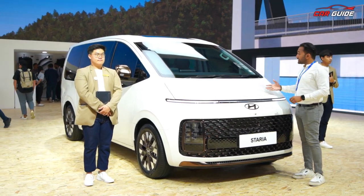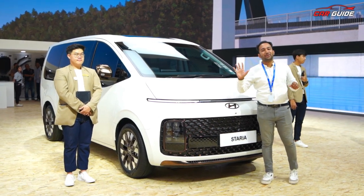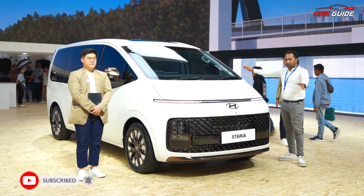We'll cover India's launch, its engine, its interior, and what kind of price you can expect. You will see everything you need to know until the end of the video. Let's start with this particular vehicle.